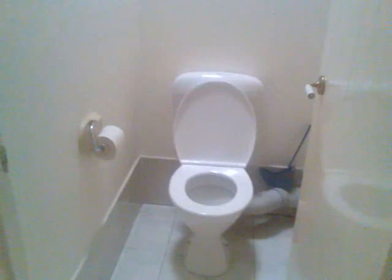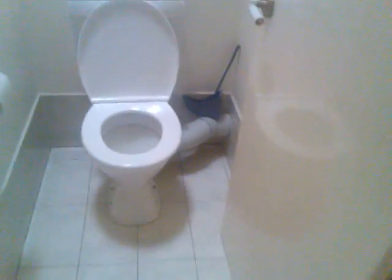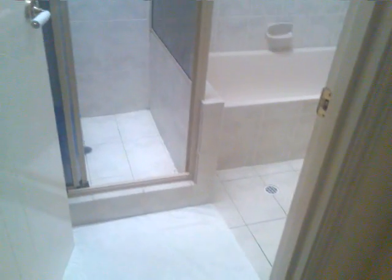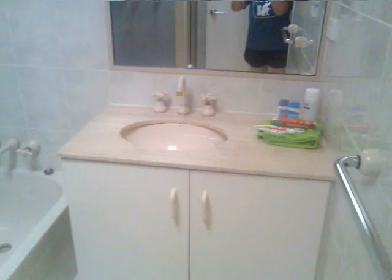This is the cupboard. Now this is the toilet bowl, and the bathroom is located next to it but it's in another room. This is the shower area, and then this is the sink.